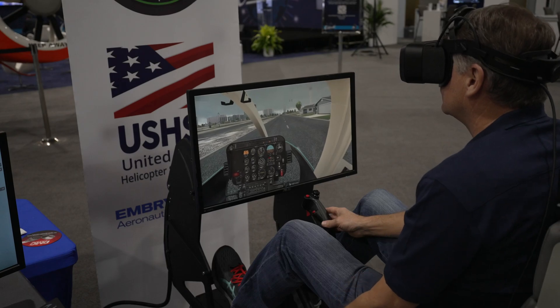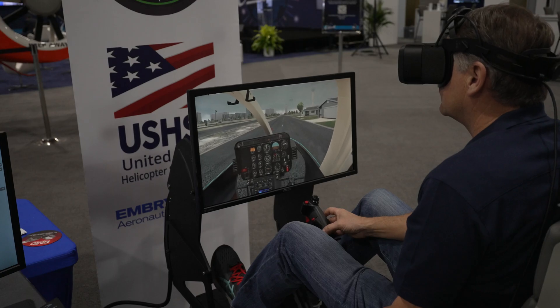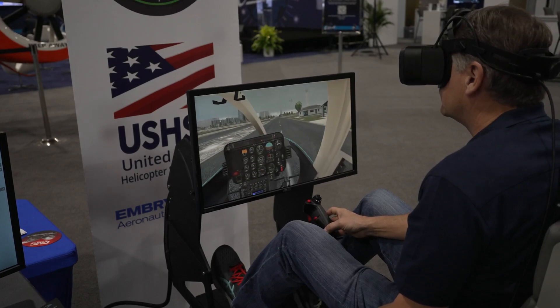We've had numerous accidents where helicopter pilots have gone inadvertent IMC and unfortunately it has come out as a fatal accident or a crash.